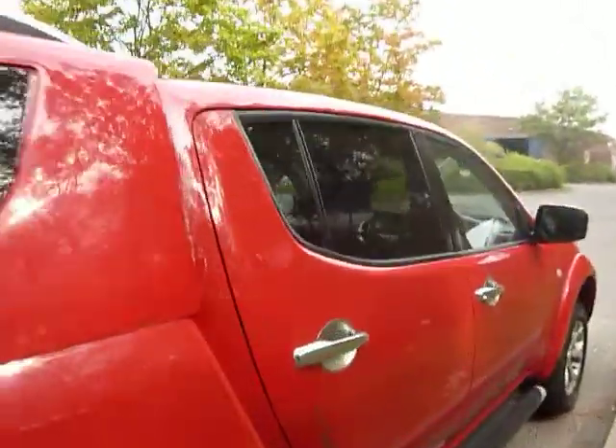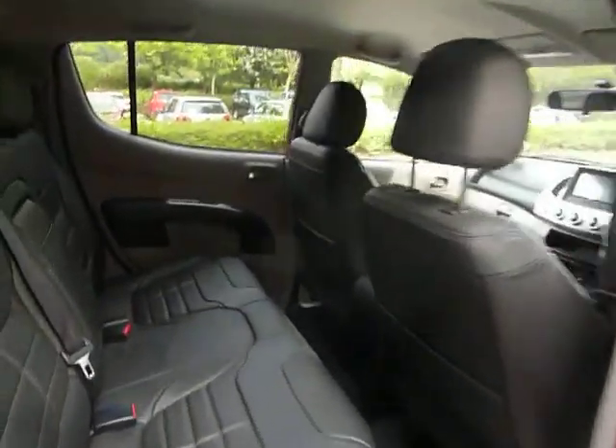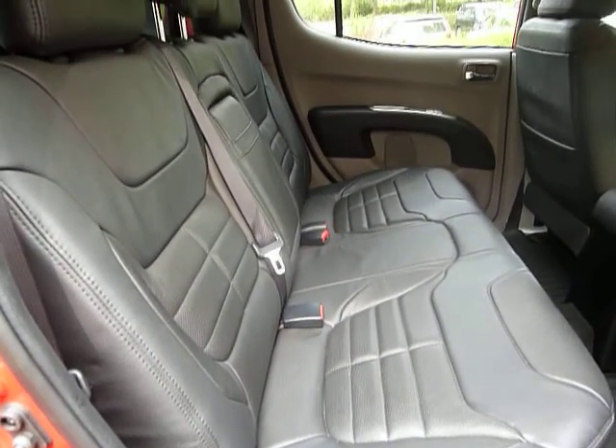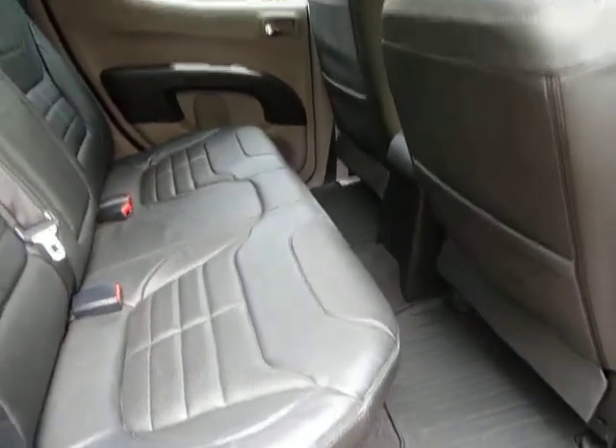What makes the L200 stand out from all the other trucks on the market is its fantastic cab size and space. As you can see, you've got three seats along the back, very comfortable with the full leather interior, and a fantastic amount of leg room as well.